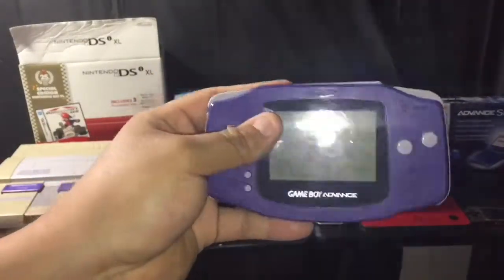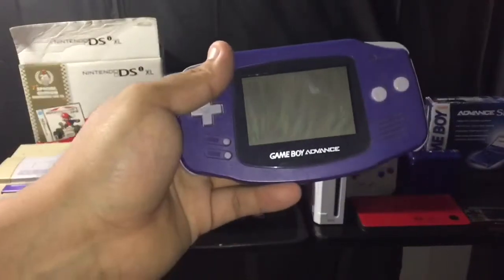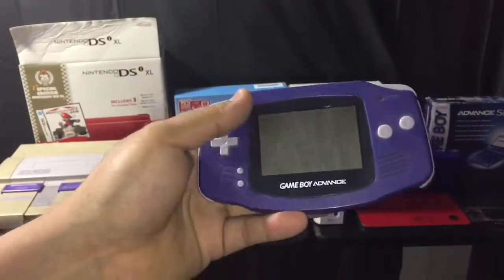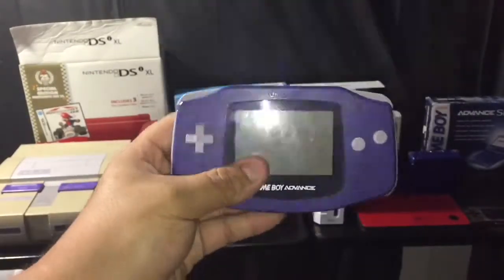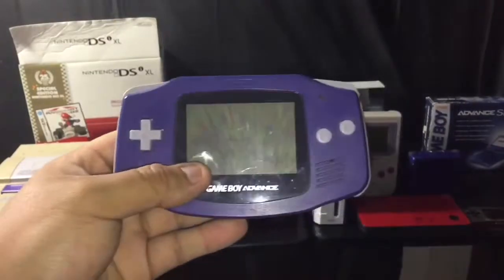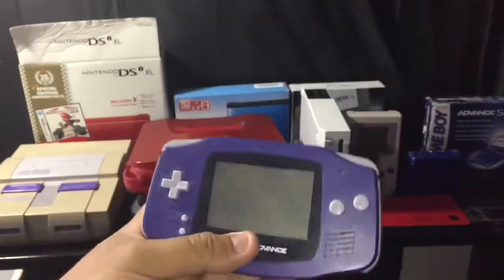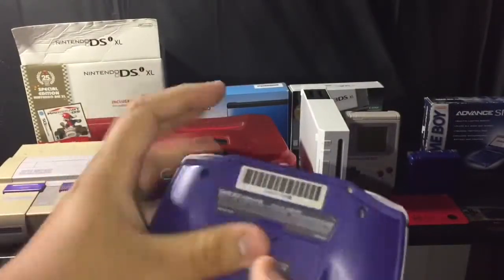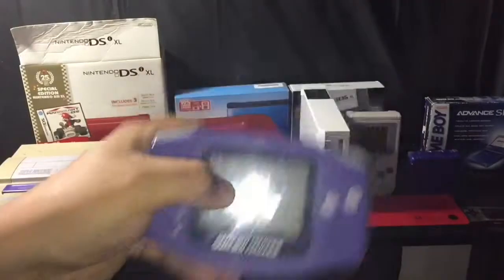Here's the Game Boy Advance — this is actually my original copy. I think I still have the box somewhere, maybe in one of my tubs. I played this non-stop because the Game Boy Advance games were amazing — adventure games, RPG games, everything. This was my go-to when I wasn't playing consoles back in the day. I still have some batteries in there. This was my pride and joy.